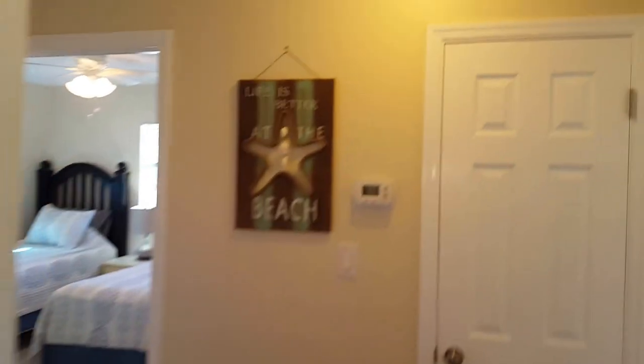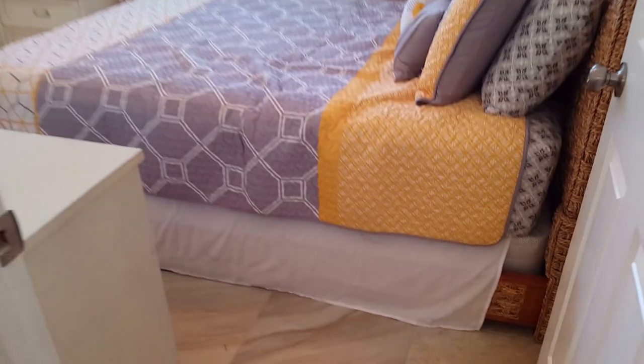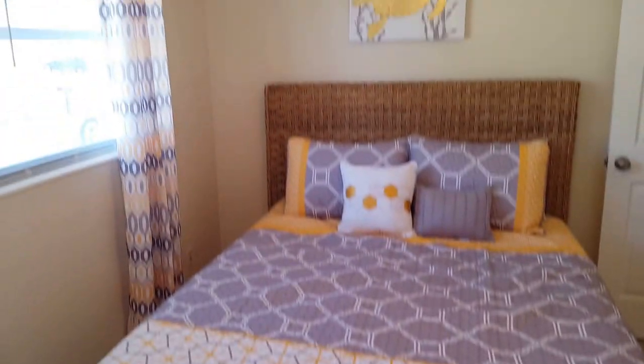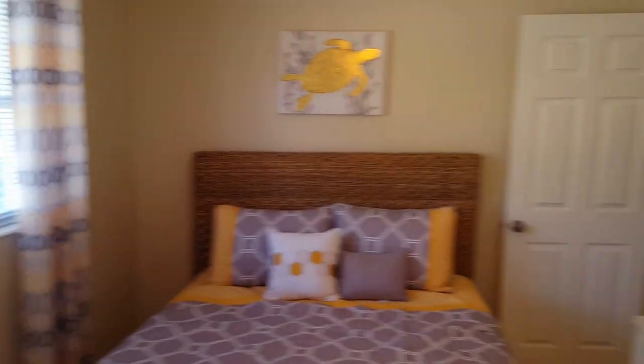We've got some really unique features here — cool art, and of course air conditioning. Here's our master bedroom with a queen-size bed, television, and his-and-her closets on both sides. Just a lovely room with its own master bath.